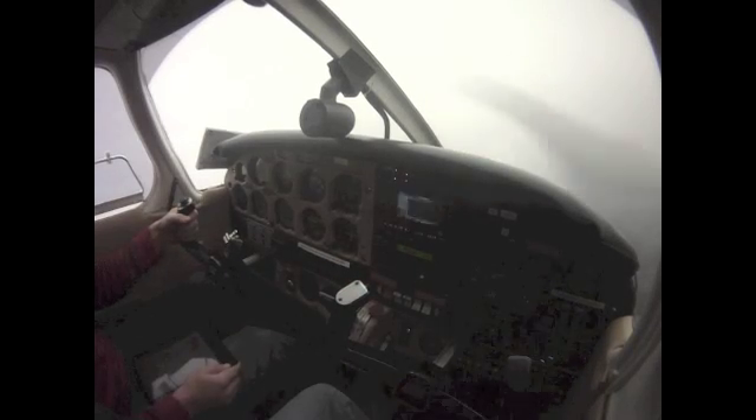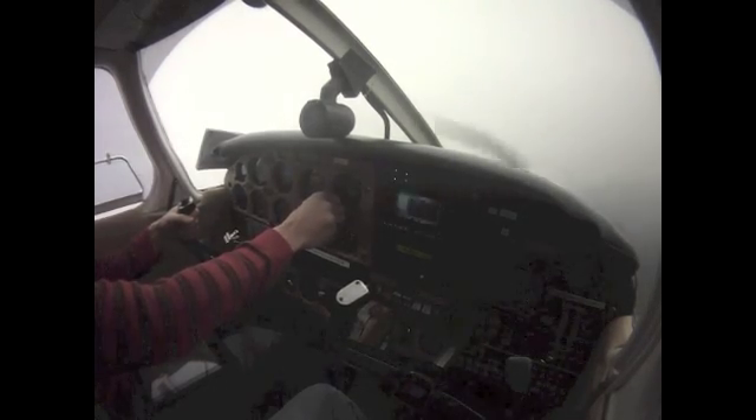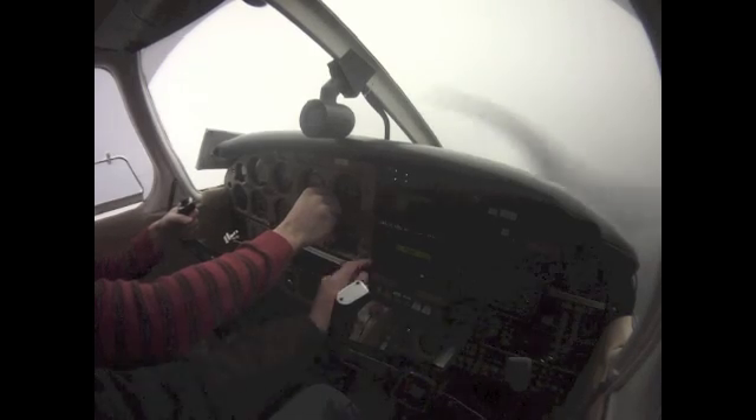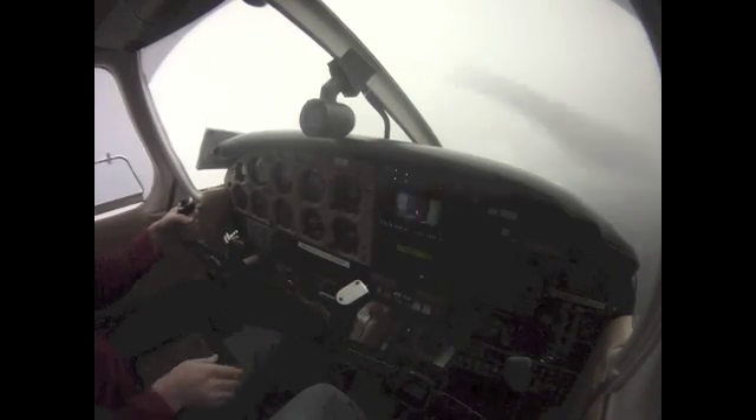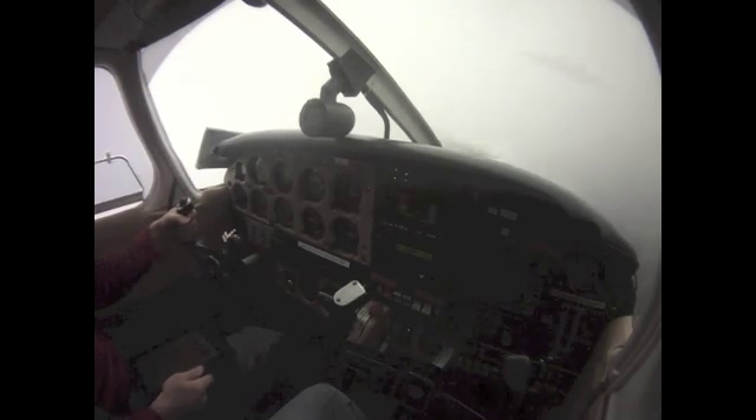All right, so you're going to follow that hold around until you get established back inbound on the 262. This is giving us a message saying set your course to 262 now. That's the course we're going to want to intercept. Put 262 in, and then we're going to wait until that needle starts coming in. So keep turning — it's kind of like when we do the ILS, you're just working that needle in.